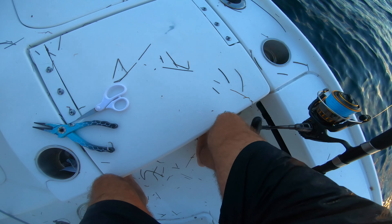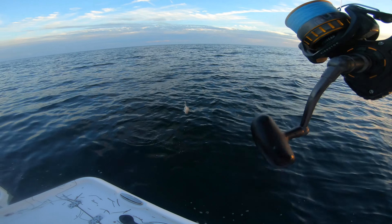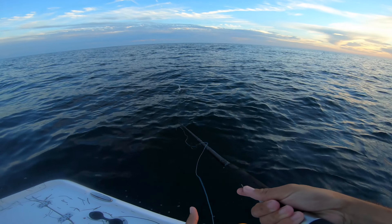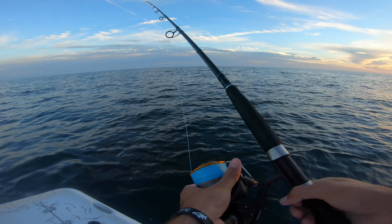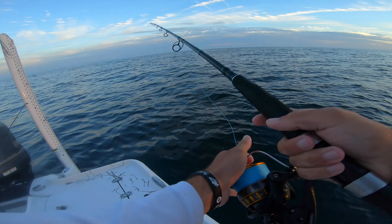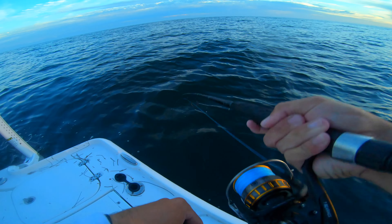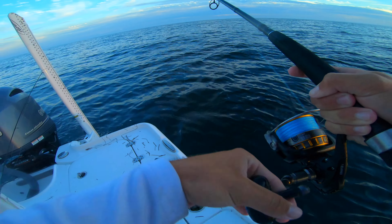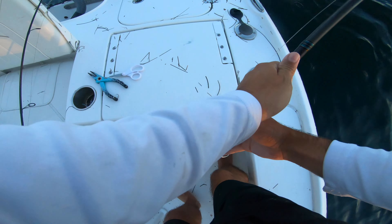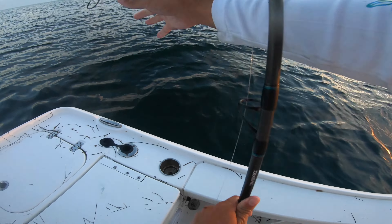There goes my last hog ball. If I get worked on this rod after landing that one, then you know there's something too big — this is a 5000 with 50-pound braid. The other one's 15-pound with 20-pound leader. Oh, I got one! What — it's every drop, Brent! This spot is ridiculous!